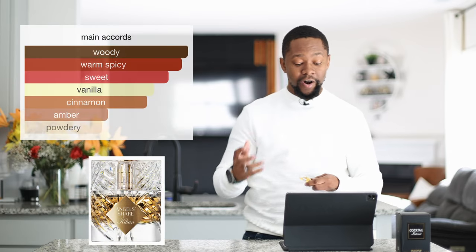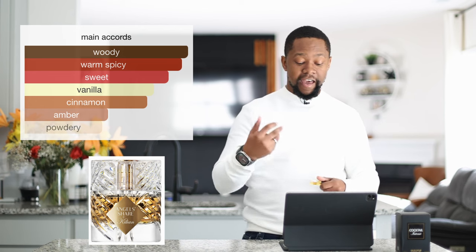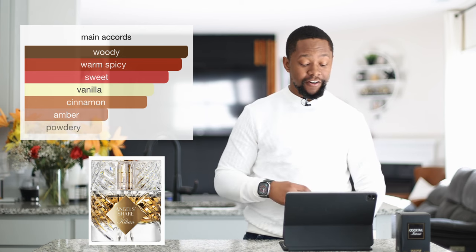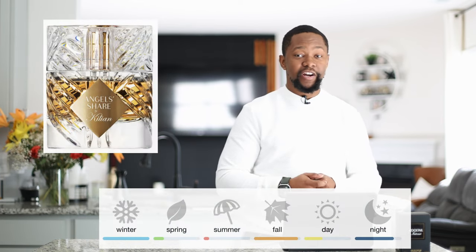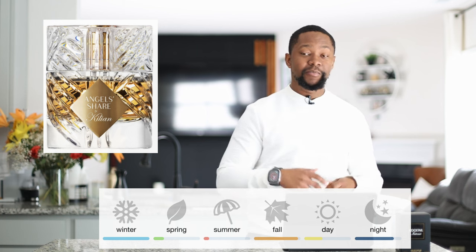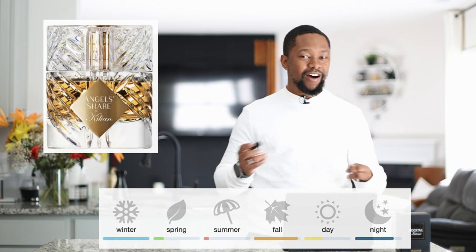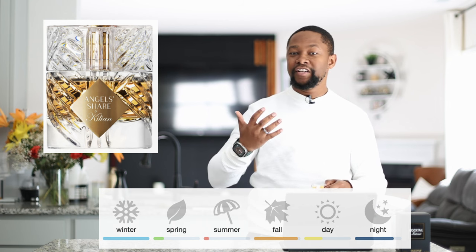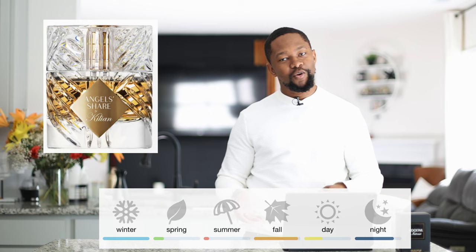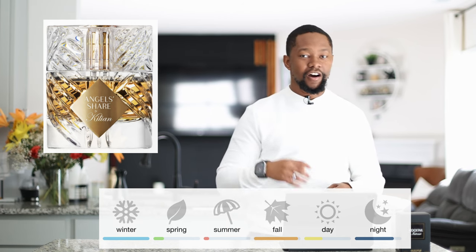Angel Share has main accords of woody, warm, spicy, sweet, vanilla, cinnamon, amber, and powdery. I don't smell that powder at all — I don't know why they put that as a main accord. Like I always say, Fragrantica — take it with a grain of salt. This is definitely a cold weather fragrance. I would only wear this in fall, autumn, and winter. It's one of those fragrances that will get cloying especially if you wear it outside of those seasons. I would say any temperature under about roughly 77 degrees. If you're in a high humidity climate, like Florida or Louisiana, I would drop that down to about 74.